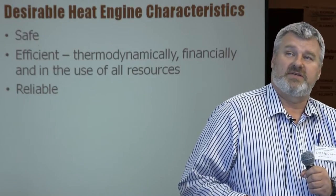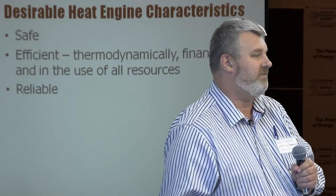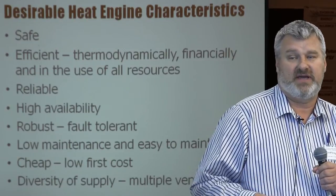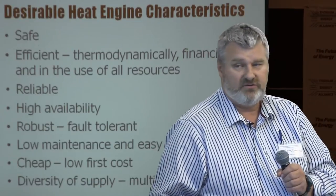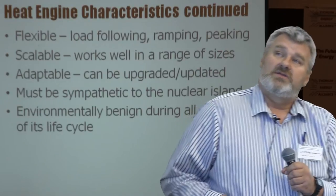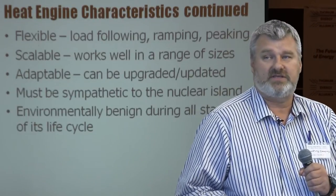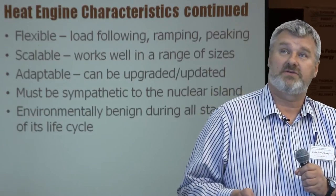What are we looking for in terms of characteristics? We want something safe and efficient — thermodynamically, financially, and in its use of all resources. Be careful to define what you mean by 'efficient.' We want something reliable, available, robust, fault-tolerant, with low maintenance requirements, easy to maintain, low cost if possible, and — if possible — a diversity of supply. If you can get turbomachines from multiple vendors, you've got a better chance of competitive pricing. We want flexibility, ramping, scalability, adaptability, something we can upgrade, sympathetic to the nuclear island, and environmentally benign during all stages of its life cycle.